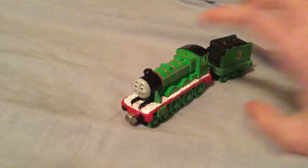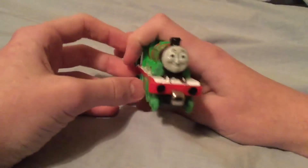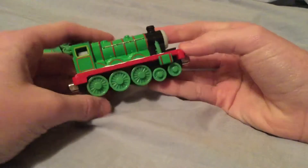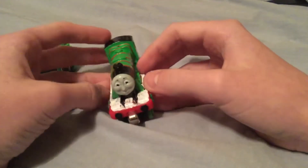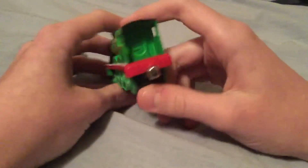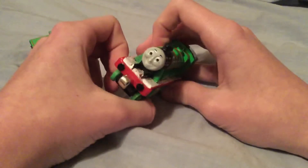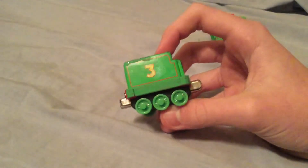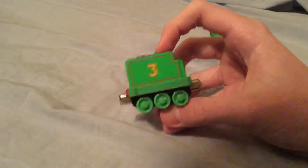First off is 2009 Take-and-Play Henry. So there's that face. Here's the engine first. My dad had already opened the package that these engines came in. I never owned this Henry when I was young, so I'm really happy. The tender looks great as usual.